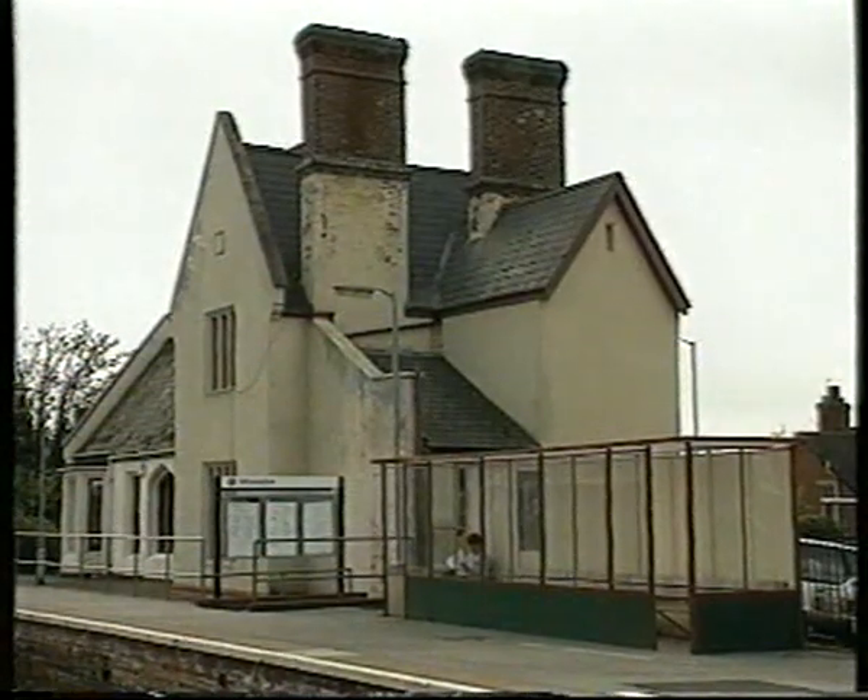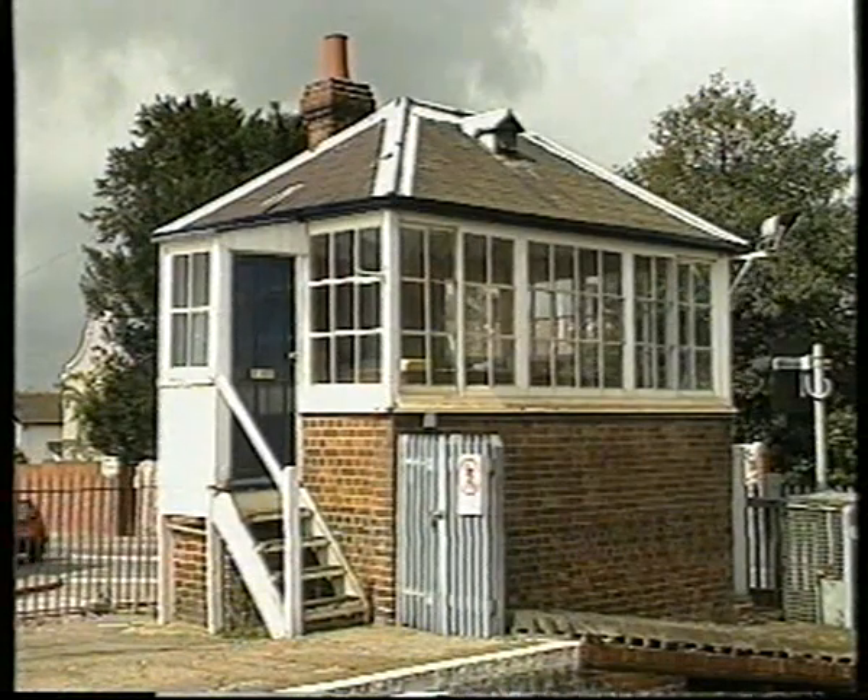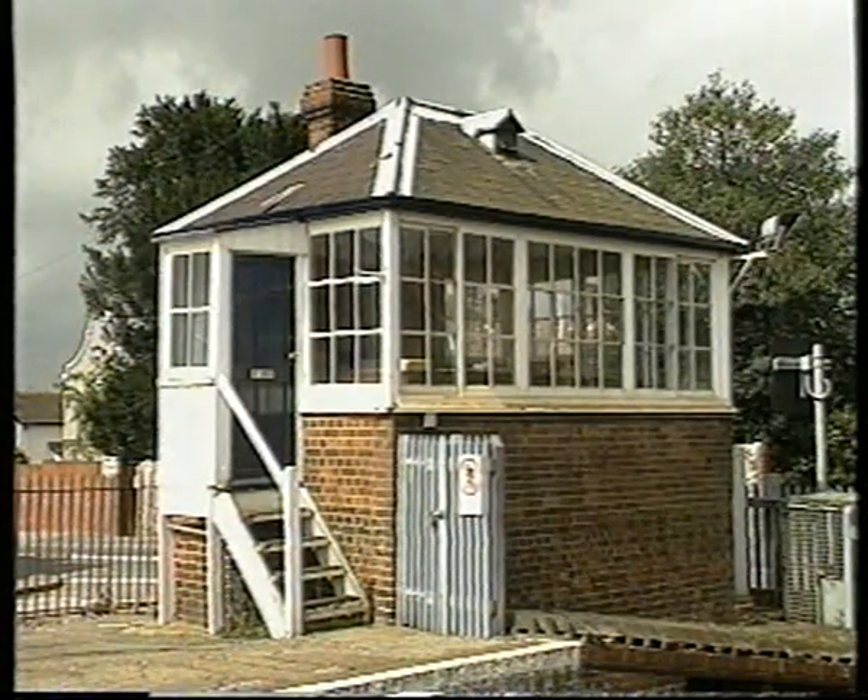The Exmouth branch still boasts a crossing loop at Topsham, now remotely controlled from Exmouth Junction. The old box still remains unused.